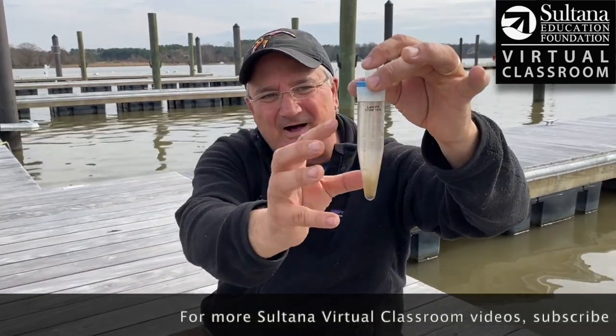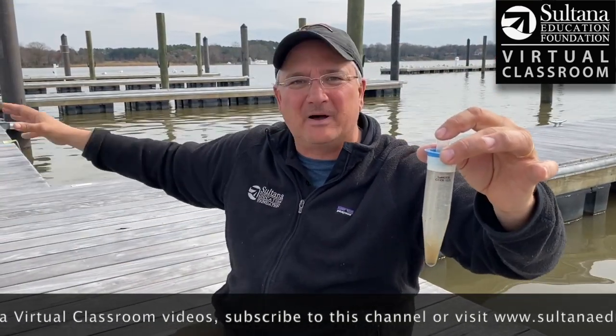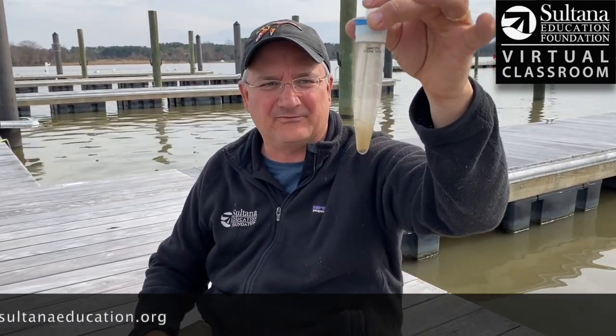Just imagine if we were to magnify how many plankton are just right in that little area where we dragged that net, and multiply it by this whole river. This is an incredibly productive body of water, teeming with life, and this is the base for that whole system right there.